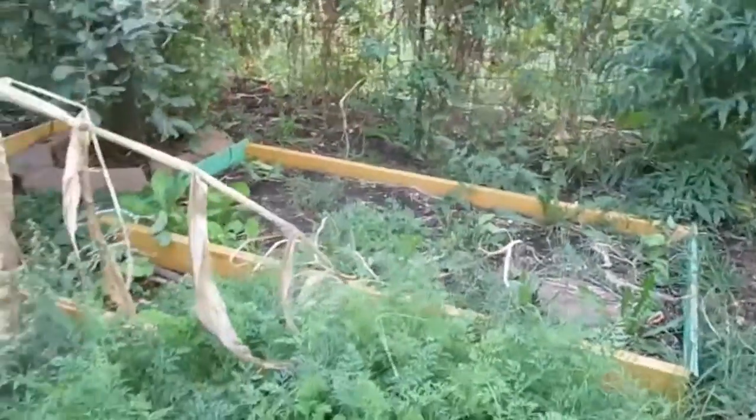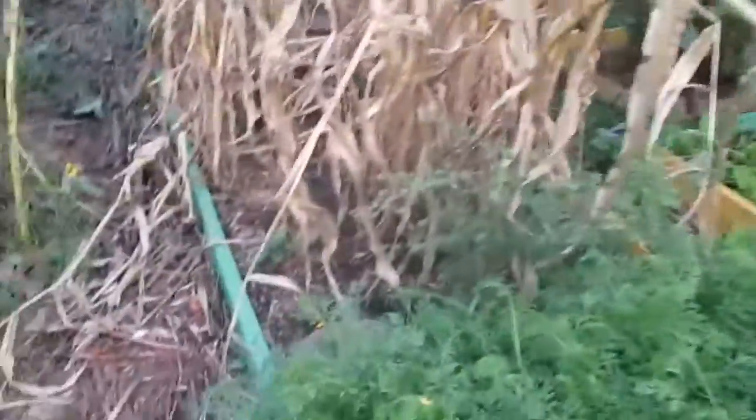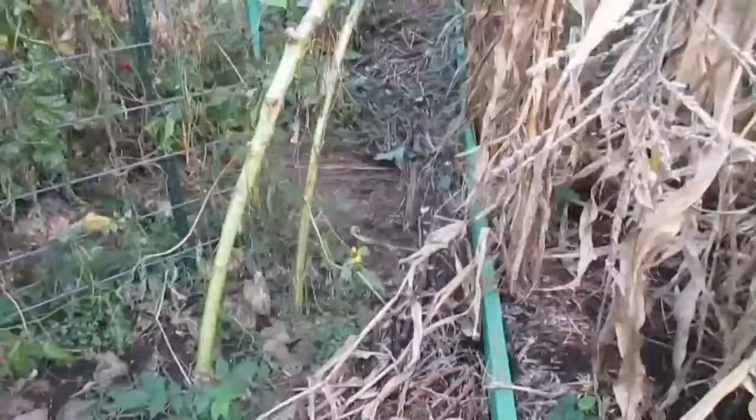I still have a lot of tomatoes, and there's a lot of weeding that needs to be done. But I will say that putting down the leaves and the sticks has really kept the weeds down.